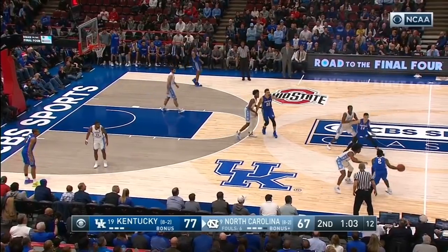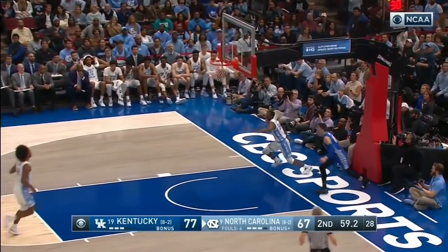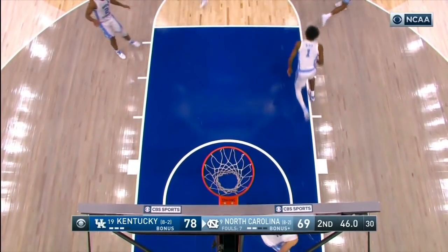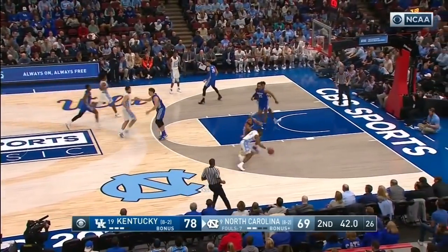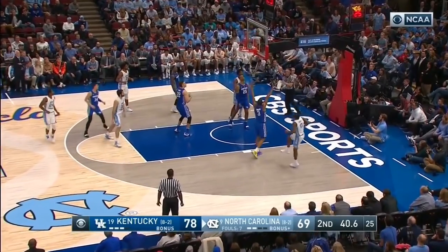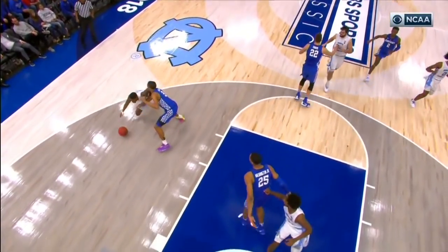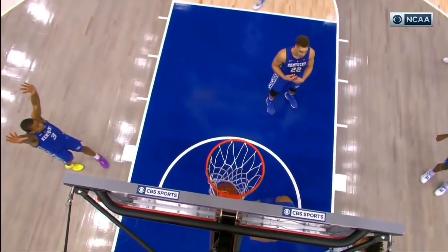The Tar Heels are not fouling, down 10 with just a minute to go. Kenny Williams gets a steal, he'll get the run out and the layup. Three of four at the free throw line as the second one rolls out. But it's a nine-point Kentucky lead, just 40 seconds to go. Woods is fouled and hits the jumper on the right baseline.